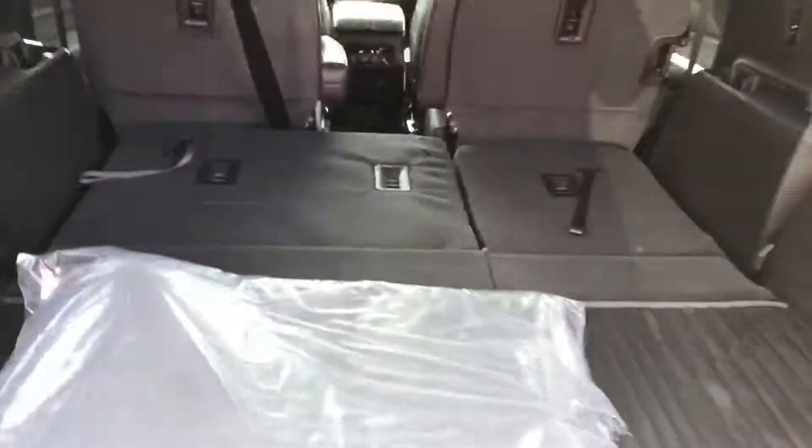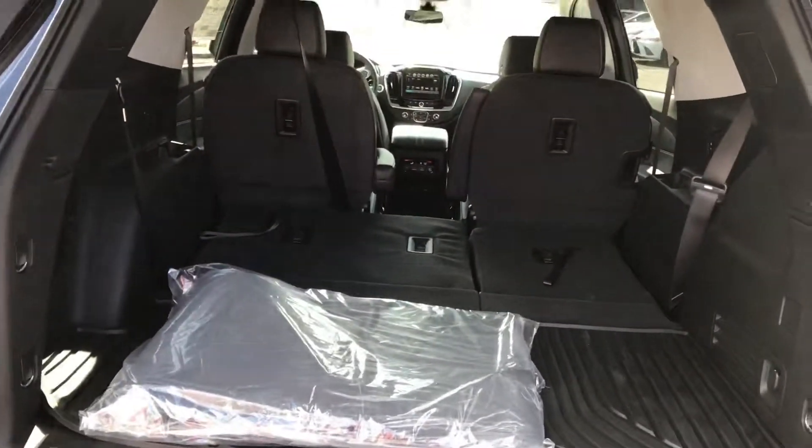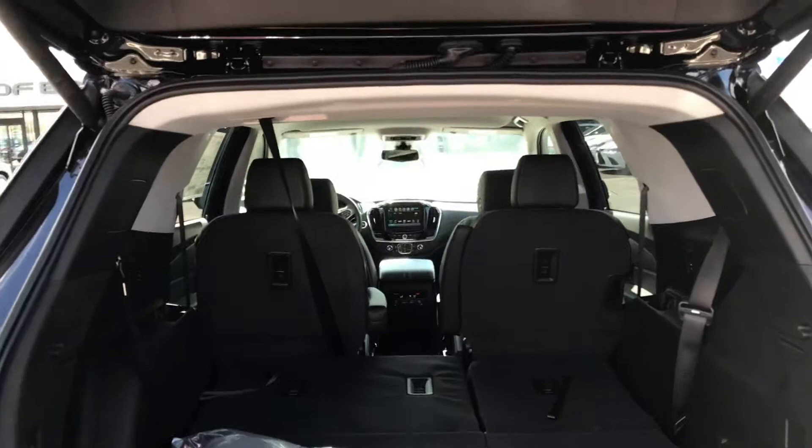You can fold all the seats or just the back ones. Gives you plenty of storage. With all the seats down, there's 98 cubic feet of space.